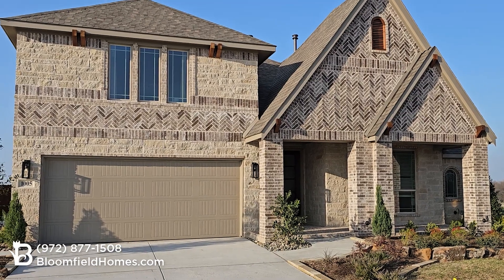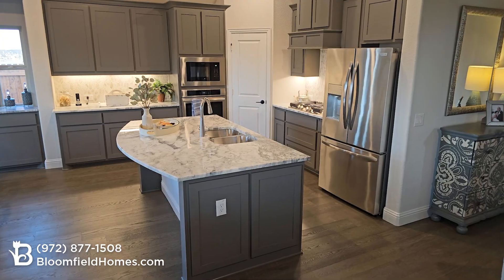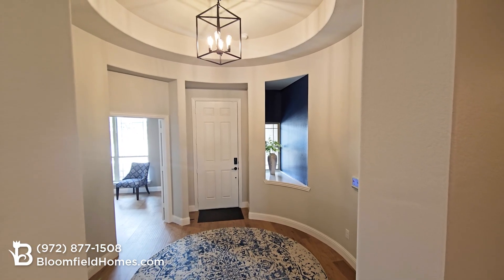Like every Bloomfield home, the Carolina is loaded with upgrades — details like raised panel cabinet doors, granite counters throughout the home, and contemporary light fixtures and ceiling fans. No builder includes more luxury standard features at the base price than Bloomfield Homes.